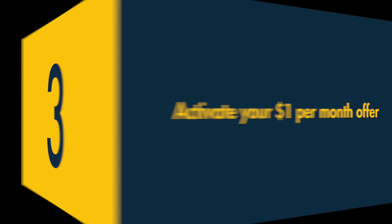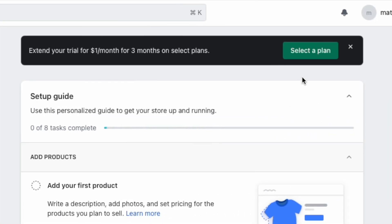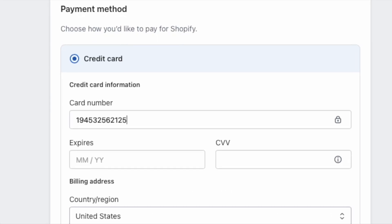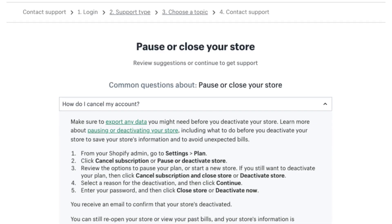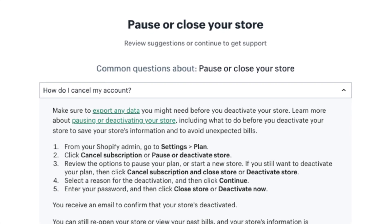Step three: activate your one dollar per month offer. Once you've created a free Shopify account, you'll be asked for your credit card details. This may seem a bit off-putting, but it's important to note that you can cancel your Shopify account before being charged the full subscription fee. And that's it — you've now got full access to Shopify for three months, for just one dollar per month.